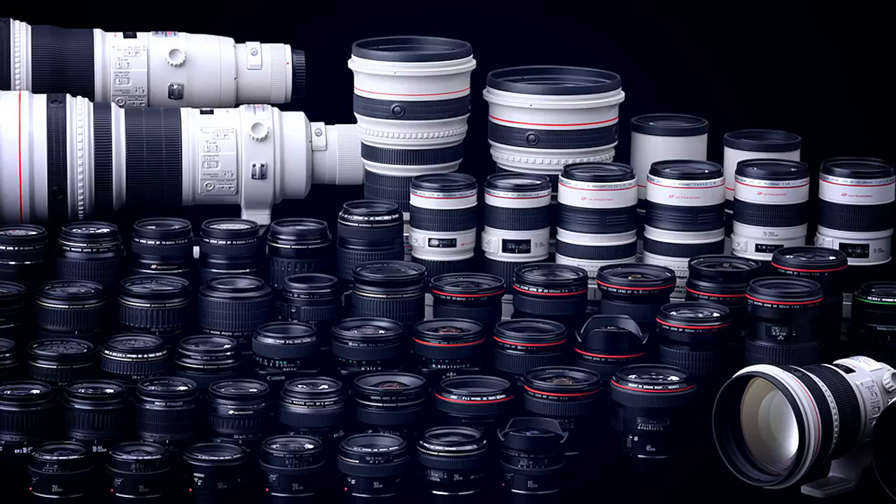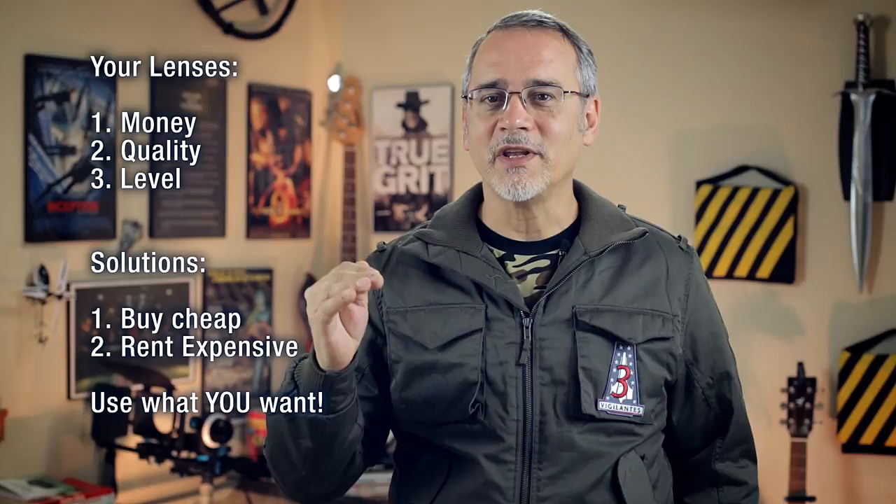Shooting professionally, I would have a case full of very high-end lenses covering all the focal ranges I need, costing well over $100,000. But that's when your film is funded and you have a budget for lenses, cameras, and a crew — and they're usually rented. Your lens choices will be based on how much money you have to spend, how well you want your videos to look, and at what level of filmmaking you're working towards.